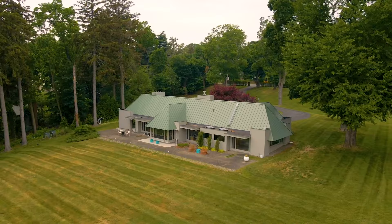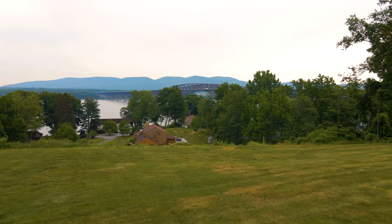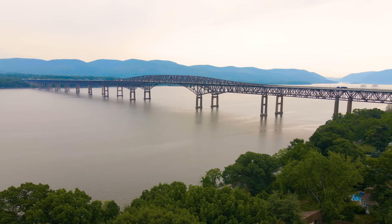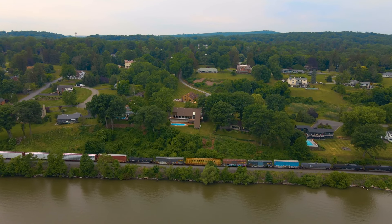The pièce de résistance and the reason to buy this home is the amazing views of the Hudson River and the Beacon-Newburgh Bridge, high atop a hill. Balmville is just north of Newburgh and we're only 12 minutes from the Beacon train station, so it's an easy commute into the city.